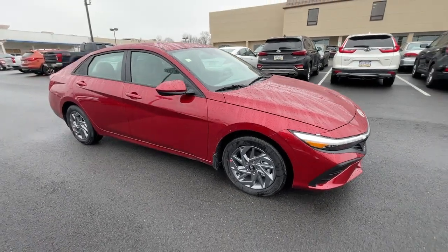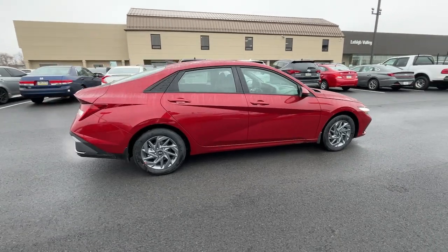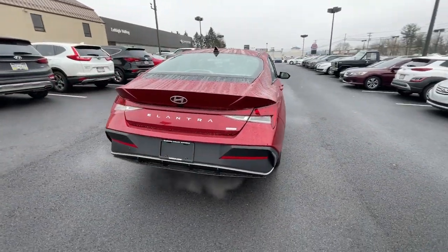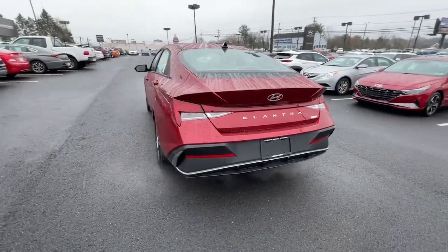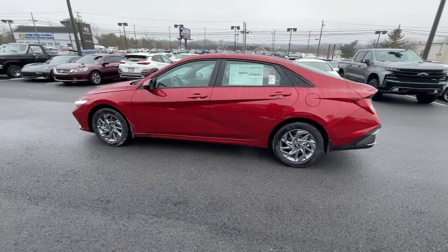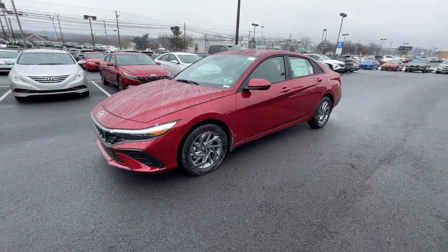Get into the 2024 Hyundai Elantra Hybrid. This sleek Elantra Hybrid delivers eco-friendly fuel efficiency and a stylish, well-appointed cabin, all at a surprisingly affordable price. Its user-friendly touchscreen infotainment system, roomy cabin, and standard driver-assist safety features help you make the most of your daily drive.